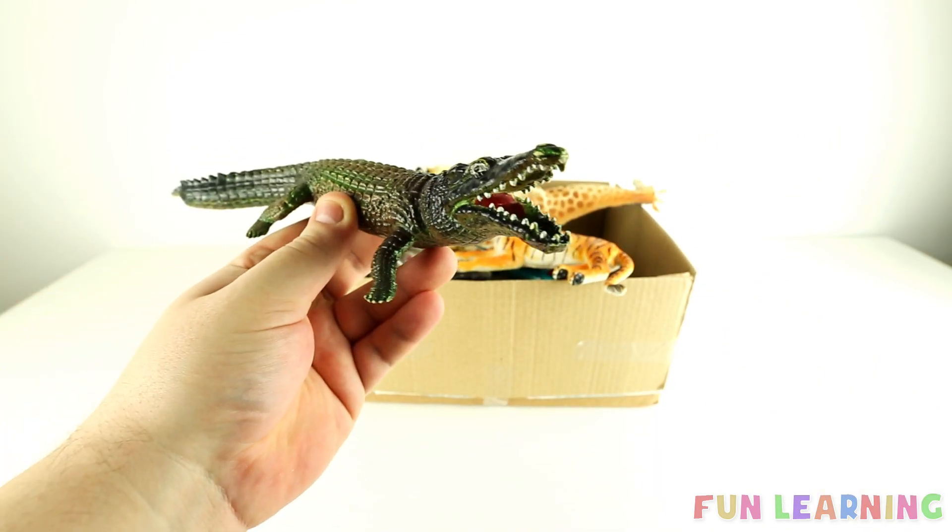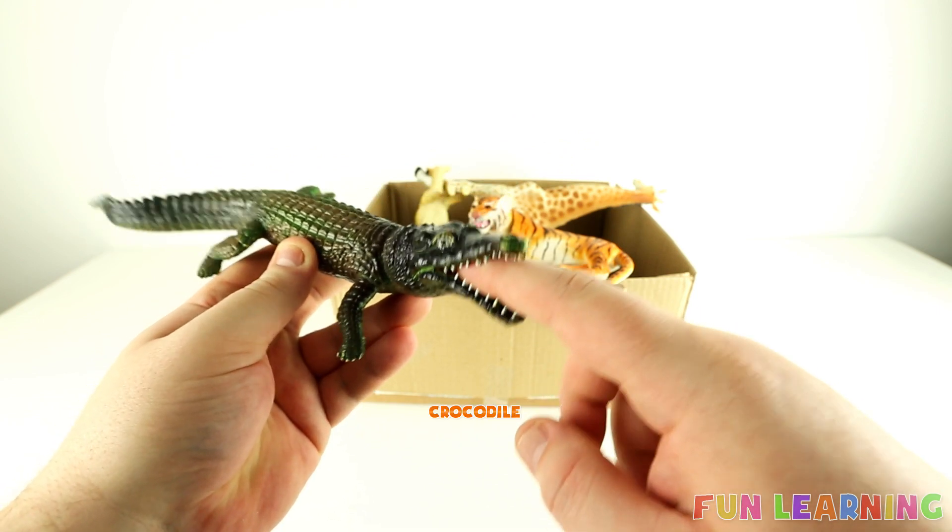This wild animal has lots of sharp teeth. It's a crocodile.